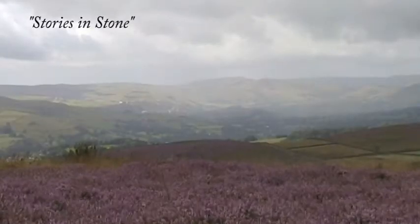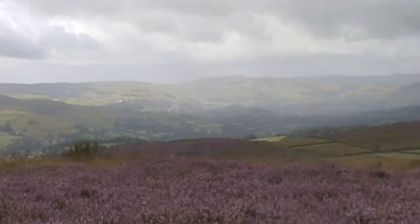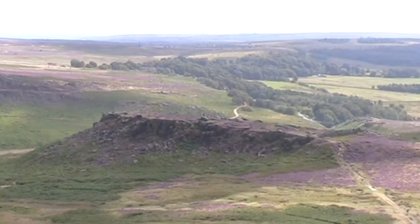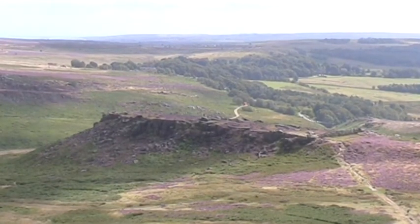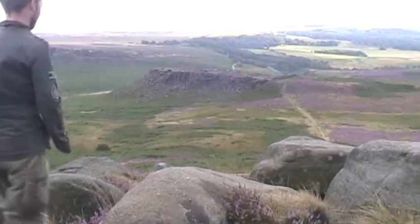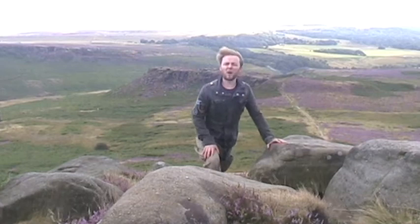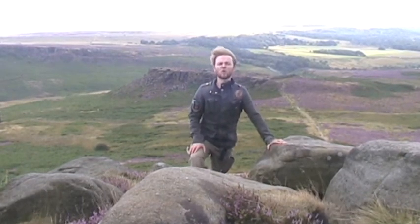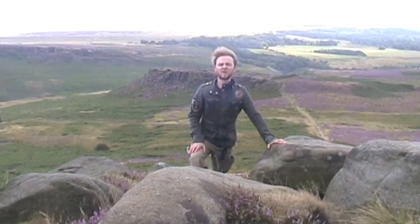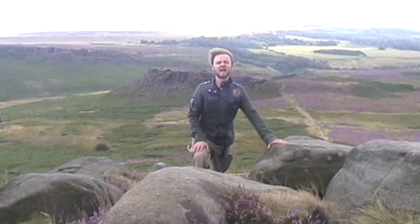On the northeast extremity of the Peak District, just before the high ground gives way to the sprawling city of Sheffield, are the Havisage Moors. They are home to a large number of archaeological features, but one stands out above all others. Standing on an imposing promontory, 750 foot long by 250 foot wide, and with cliffs up to 30 foot high on three sides, this is Car Walk.